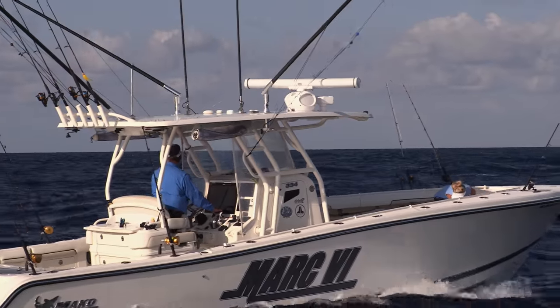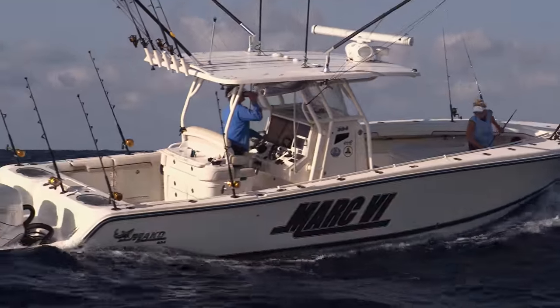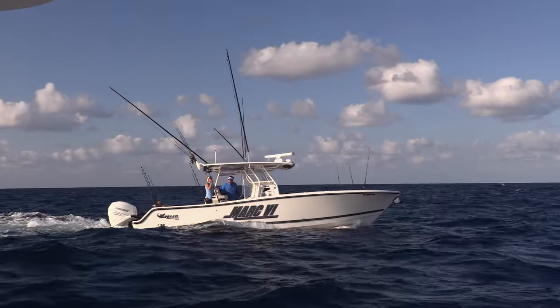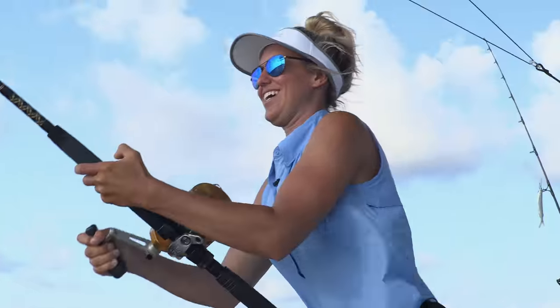One of my superstitions is you don't take the gaff out until you have a fish that's solidly hooked up. So I see her go to the Battle of the Mark VI, bending down and going under the gunwale. She comes back with the gaff and puts it right there at one of the trolling rod holders — no one has ever done that. You always have to be ready with the gaff. George was saying I was being optimistic. I was like, I'm being ready.